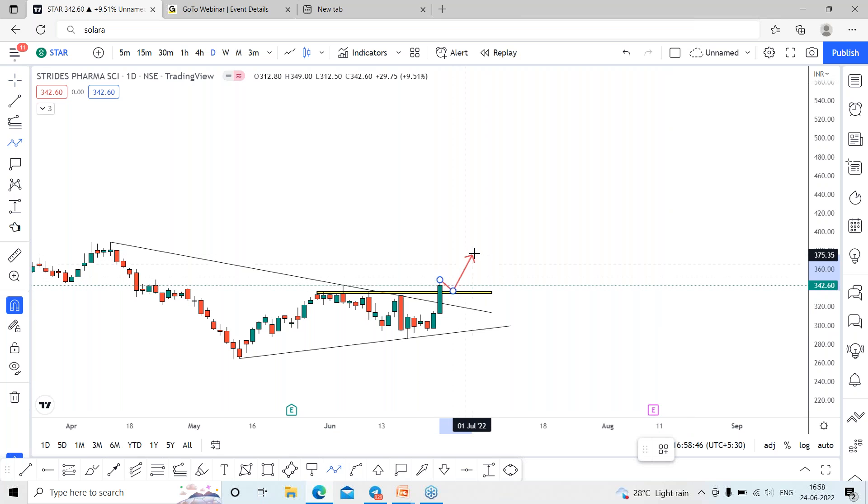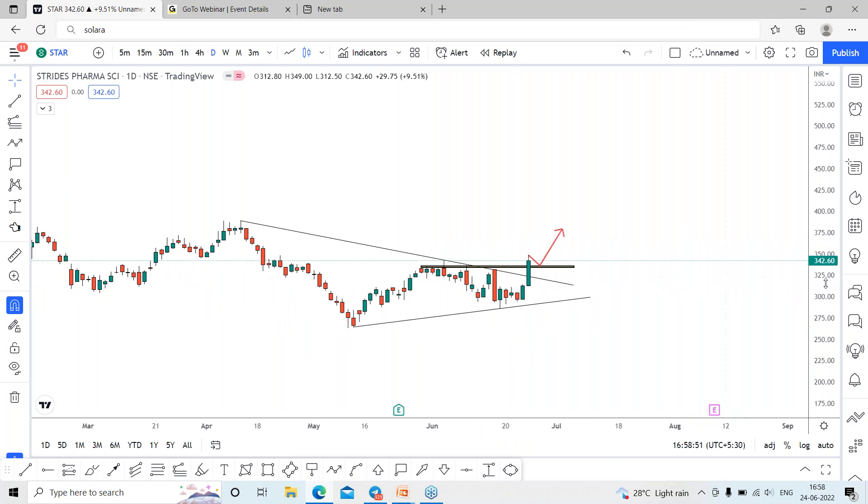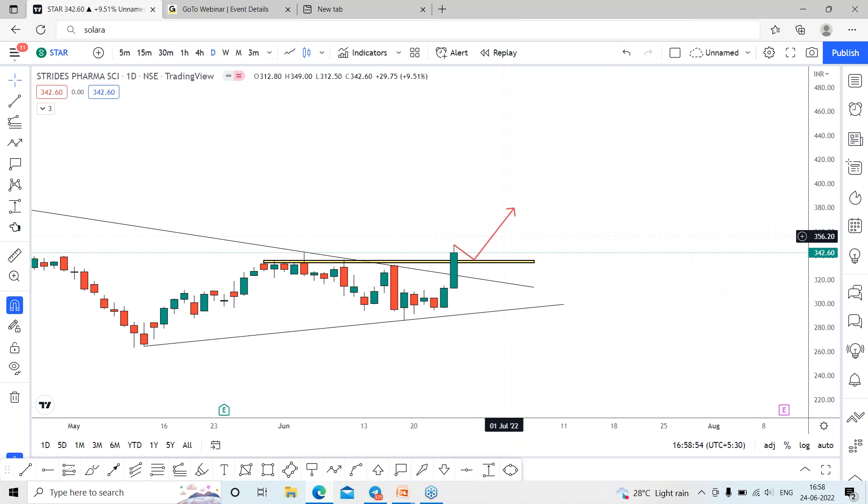The first possibility is that the stock may once again touch the support and may bounce back, which could lead to a rally towards 380 for the coming days. This is the first possibility when it comes to the breakout candle.